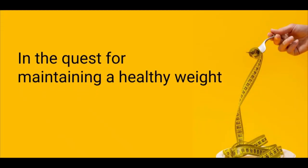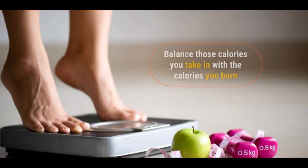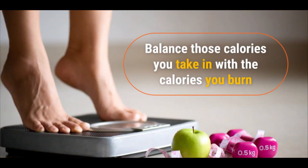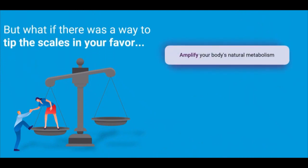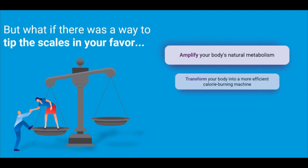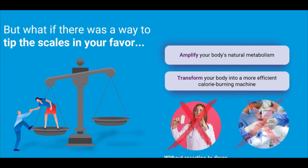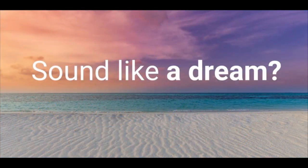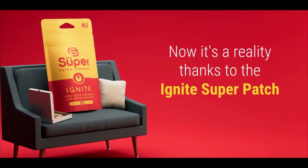In the quest for maintaining a healthy weight, we all know the drill — balance those calories you take in with the calories you burn. But what if there was a way to tip the scales in your favour, to amplify your body's natural metabolism and transform your body into a more efficient calorie burning machine, easily, safely and without resorting to drugs or invasive procedures? Sound like a dream? Well, now it's a reality, thanks to the Ignite Superpatch.